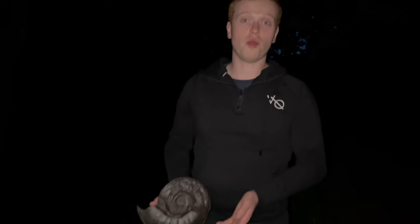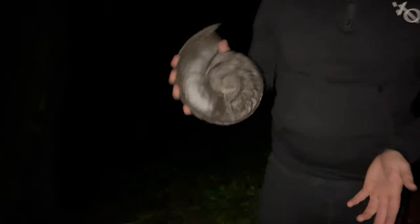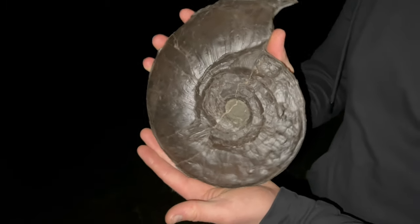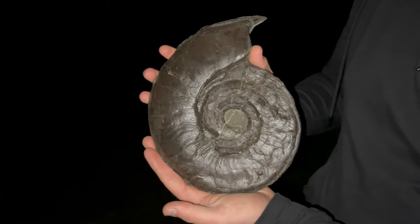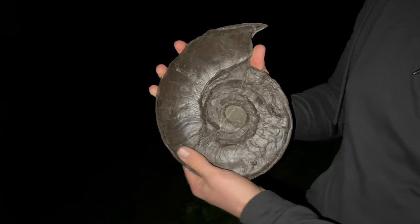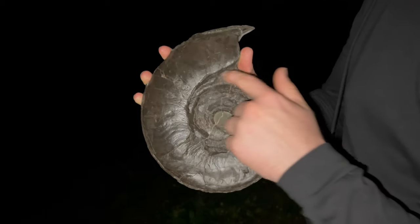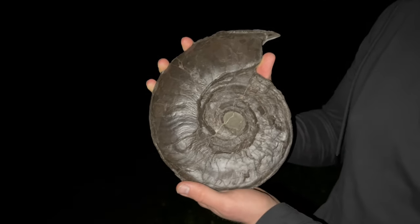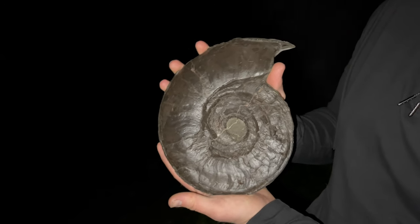That was the first fossil, and now the same species — we've got a much bigger example here. This is probably the biggest we've got. It's mostly 3D, completely 3D around the outermost wall, and it gets crushed in a little bit going in, and the centre of the ammonite was never preserved. But to get one this big preserved so well is really unusual.